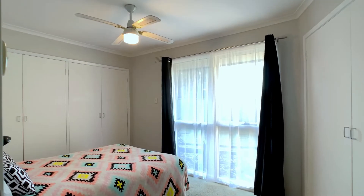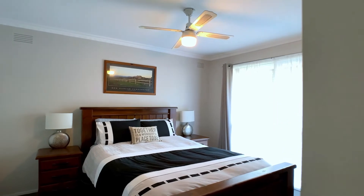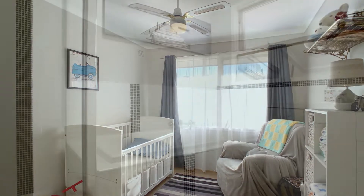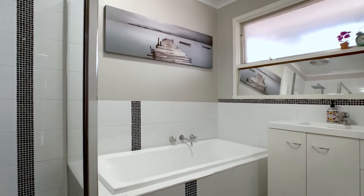There are three sizeable bedrooms with ceiling fans, built-in robes, carpeted and tastefully decorated, sharing a modernised family bathroom.